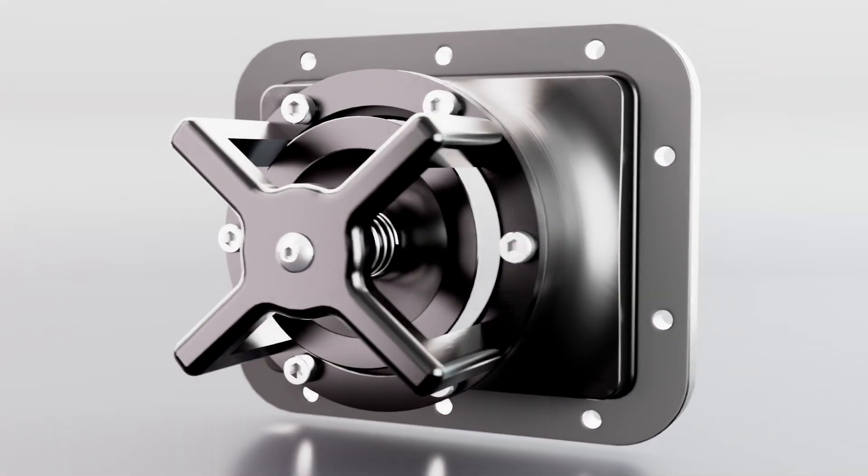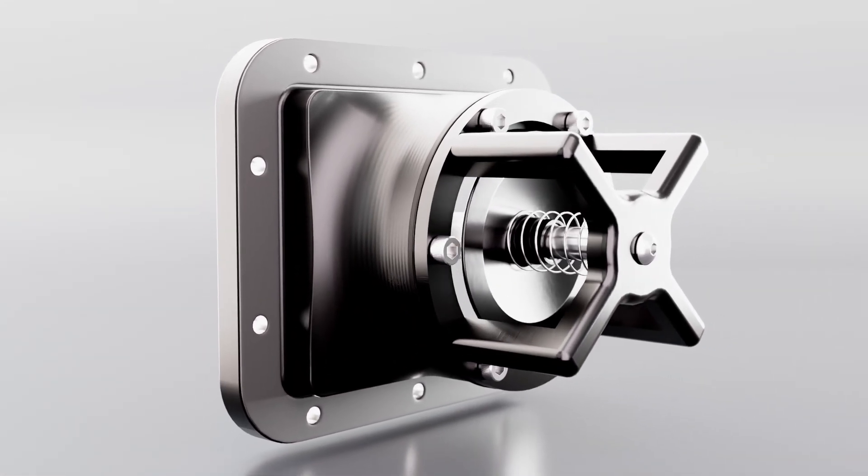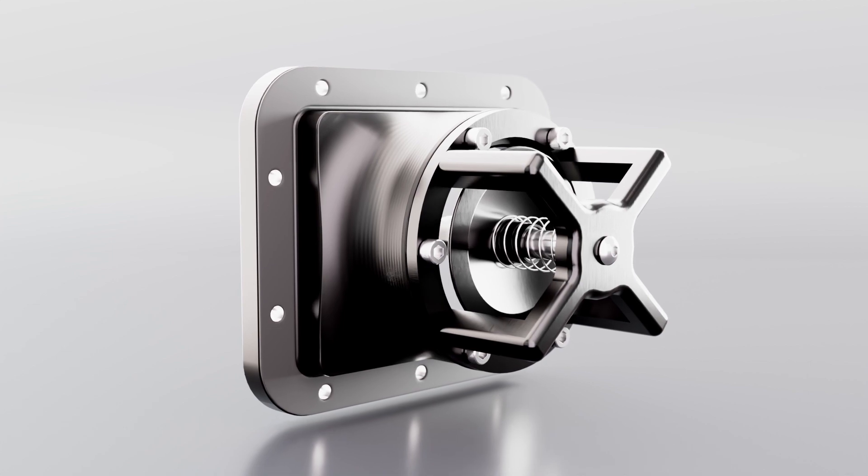In short, you will gain almost everywhere. Better bottom end response reduces bogging. Less turbo lag, more durable over stock.